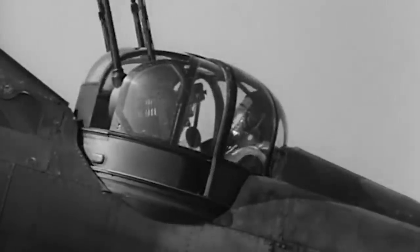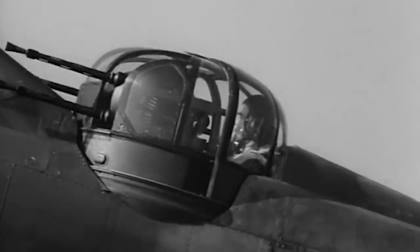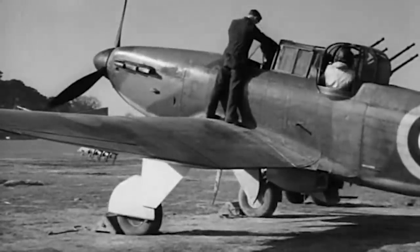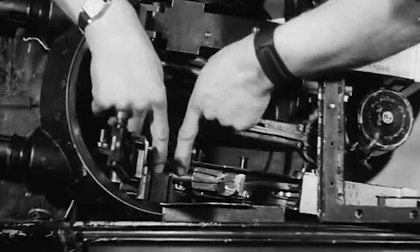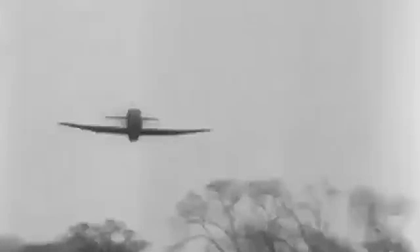In case of an attack, the gunner would turn the turret forward, pointing at a 19-degree upward angle and giving fire control to the pilot. On April 28, 1937, even before the prototype's maiden flight, the Royal Air Force placed an order for 87 Defiant aircraft. Months later, on August 11, the first prototype performed its first flight without the turrets, as they were not ready yet.